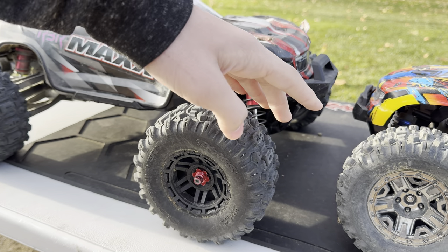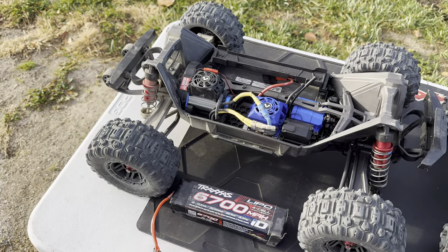One upgrade we did on the Max was changing the shock collars from plastic to aluminum and getting the spline wheel hexes. For the Hoss, the only upgrade is the VTR shocks.